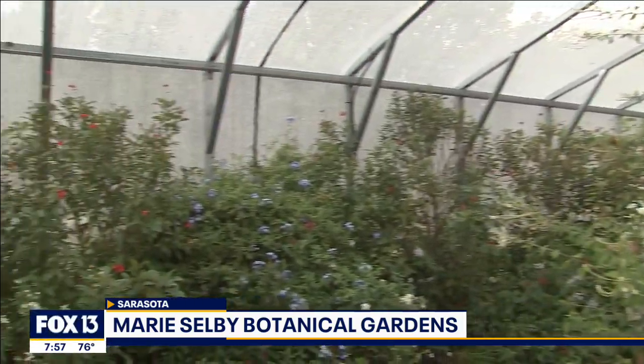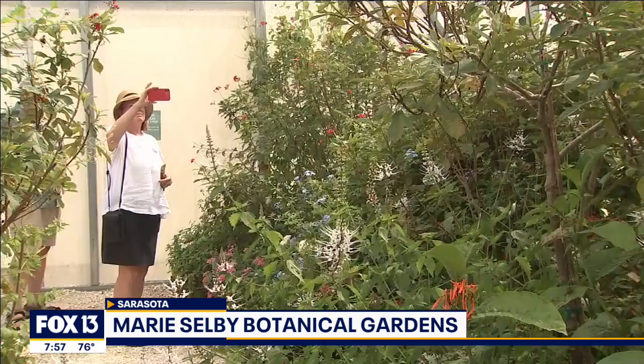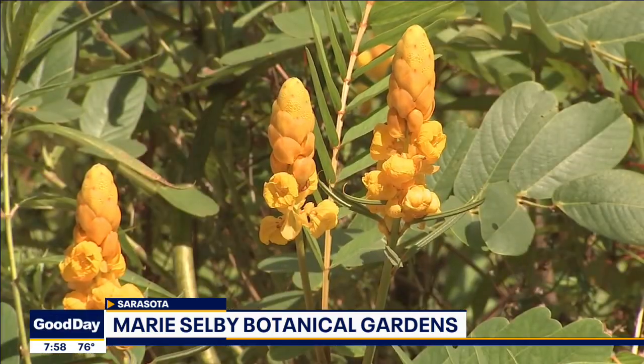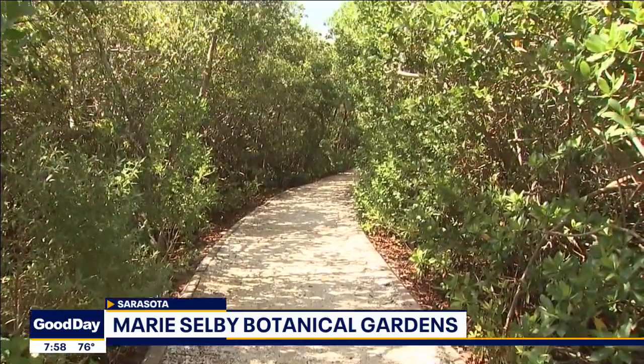We also have the region's only butterfly house here at our campus, where you can really interact with native Florida butterflies. At any time you can explore this campus and enjoy native nature at its best, right on the waterfront.